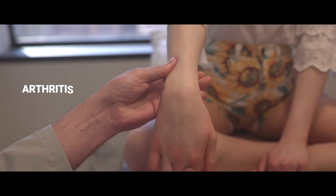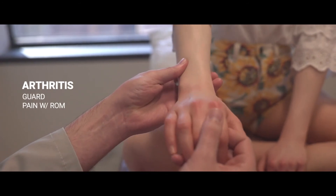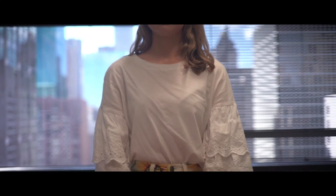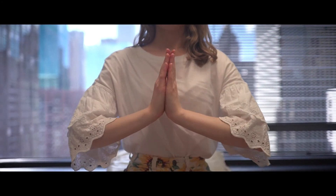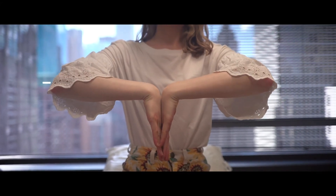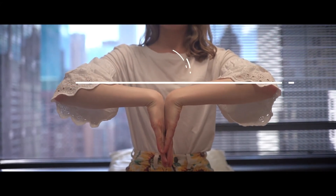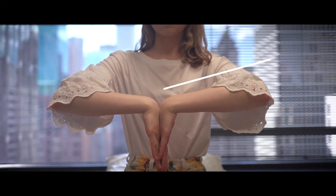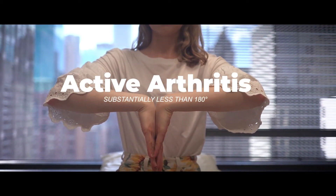Look for swelling between the radial and ulnar heads or tenderness over the joint space. If you have difficulty identifying the joint space, gentle flexion and extension may identify the joint space for you. Patients with arthritis may guard or report pain with joint range of motion. Then ask the patient to place their hands and wrists together with palms touching and then flip the hands around so the backs of their hands touch. Are both sides symmetric? If either wrist has substantially less than 180 degrees of range of motion, this may indicate active arthritis or chronic damage.